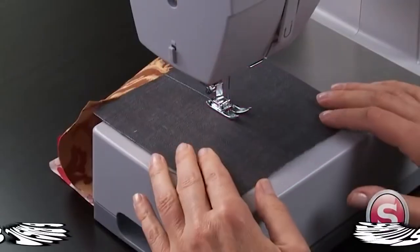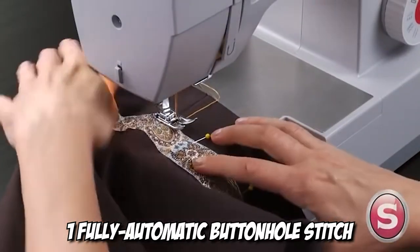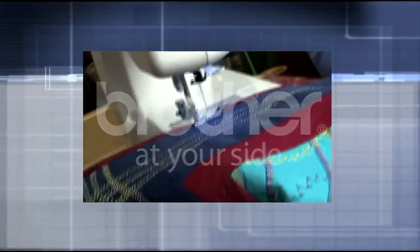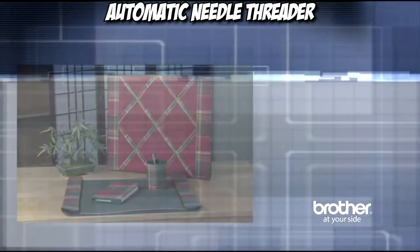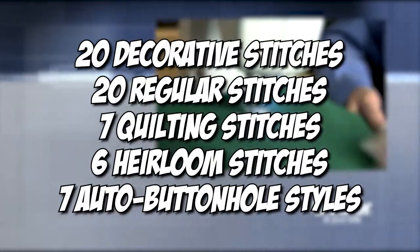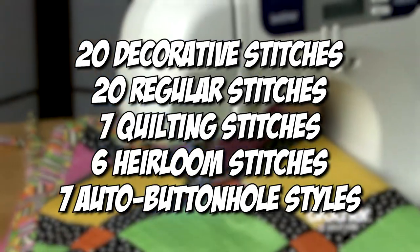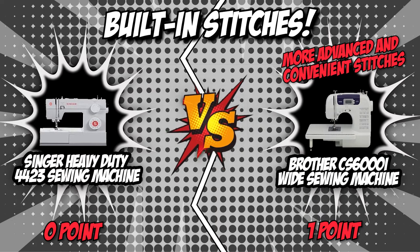The Singer 4423 includes six basic stitches, four stretch stitches for knit fabrics, 12 decorative stitches, and one fully automatic buttonhole stitch. On the other hand, the Brother CS6000i boasts 60 built-in stitches and an automatic needle threader. It includes 20 decorative stitches, 20 regular stitches, 7 quilting stitches, 6 heirloom stitches, and 7 auto buttonhole styles. The Brother CS6000i has the upper hand with more advanced stitches compared to Singer.